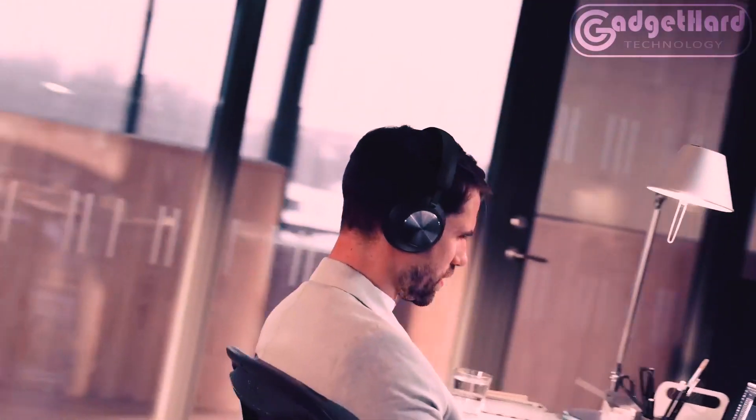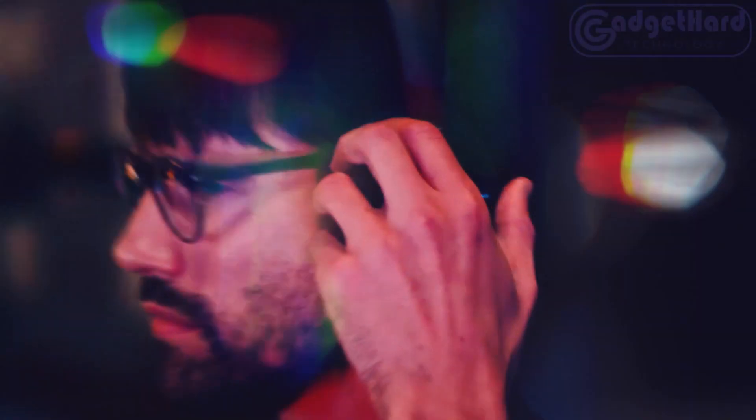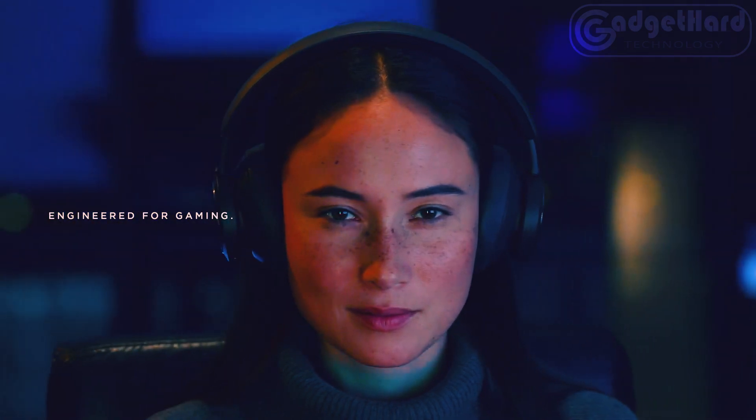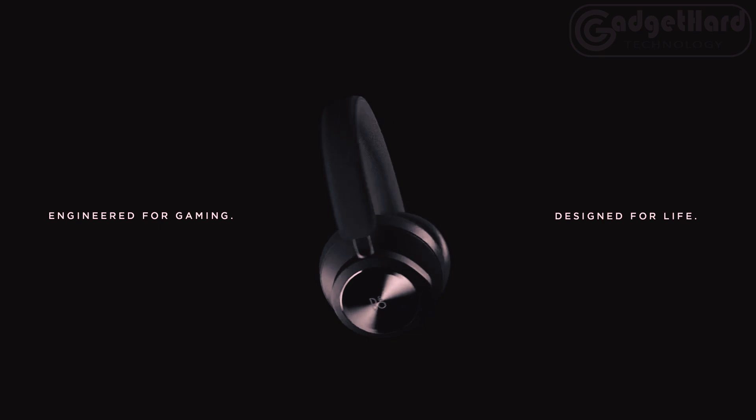Created with gaming in mind, the Bang & Olufsen headset features a lossless connection to PlayStation and PC, as well as simple controls. Actuated active noise cancellation (ANC) reduces background noise, allowing you to completely immerse yourself in your game wherever you are.